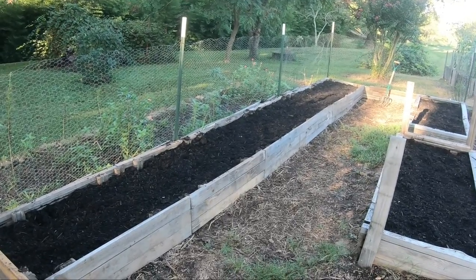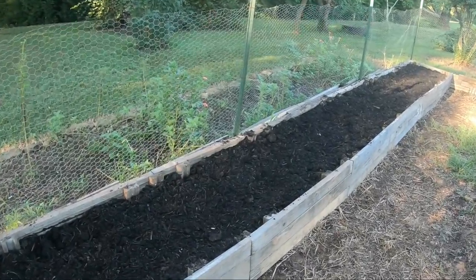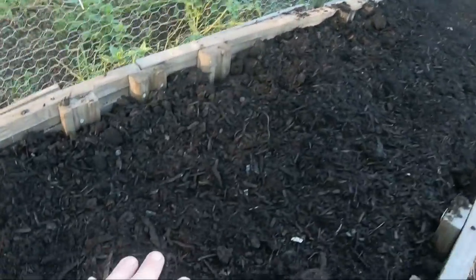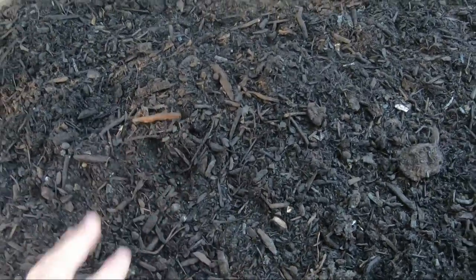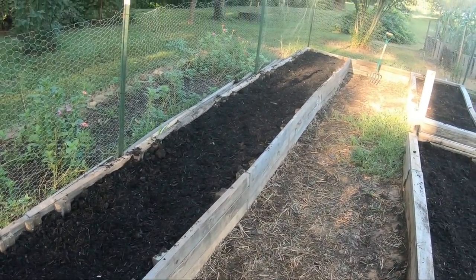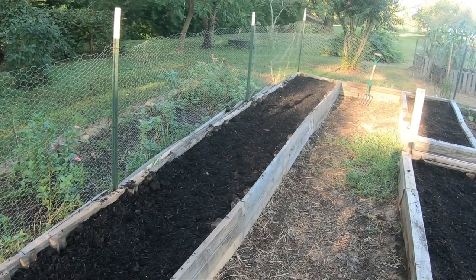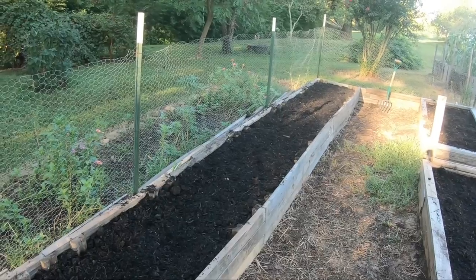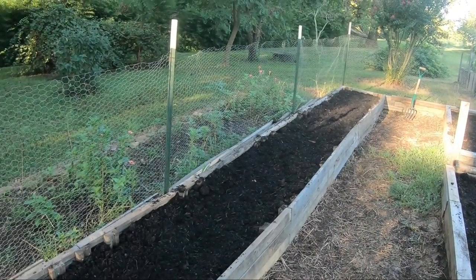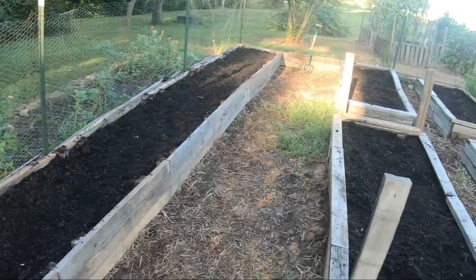The thing I'm most proud of is this carrot bed. We're not going to be able to plant it in the fall unfortunately — I put my hand on it and it's still pretty warm, so it's just not worth the risk. What I'm doing is adding a little bit of sand and some topsoil to make this whole 22-foot bed perfect to grow carrots. In the springtime we really look forward to seeing how that works out.